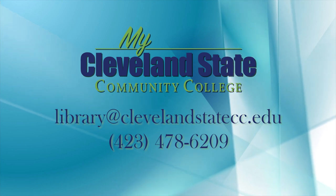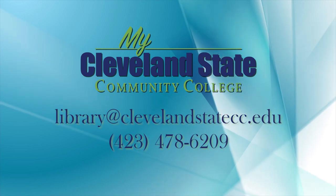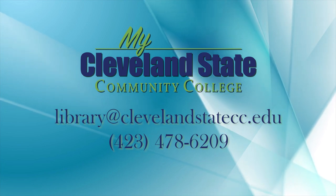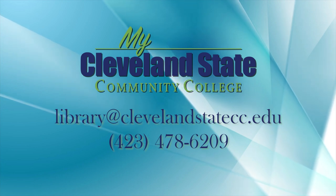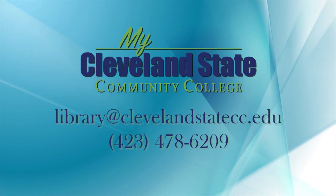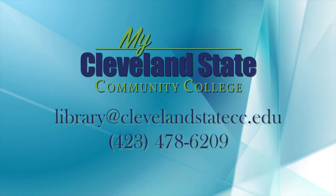If you have questions or want help, there are lots of ways you can contact the library. We are available through email at library@clevelandstatecc.edu, in person, by phone, and on chat. You'll also notice on our webpage the hours the library is open, along with how you can contact the library for assistance. That's a quick tour of your CSCC library. We hope to see you this semester!